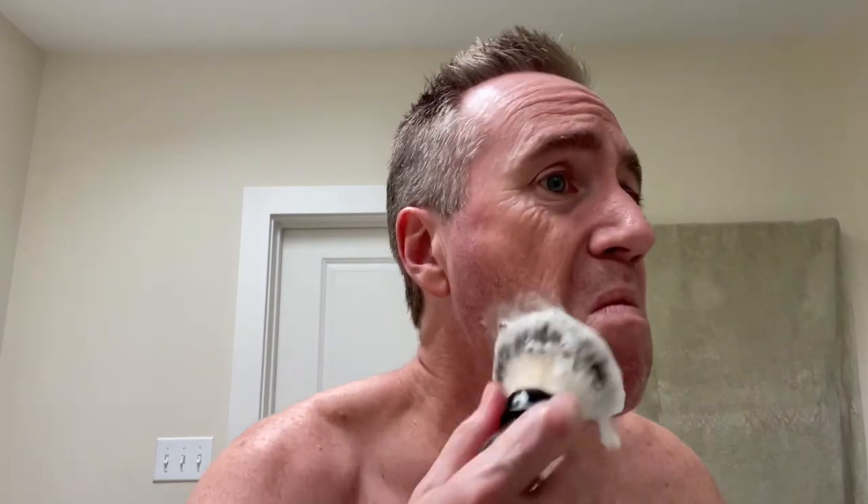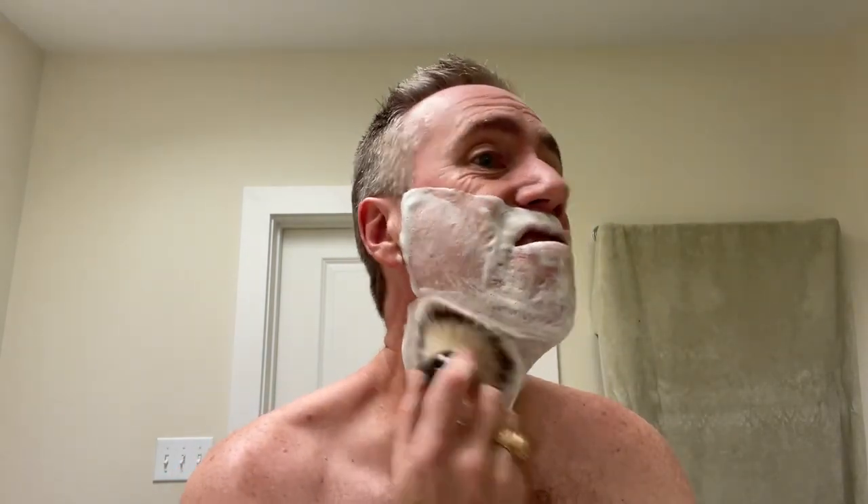So I did not shave yesterday. I didn't even shower yesterday — disgusting. But it's been kind of cold here, so I was just bundled up all day. Took my walk.